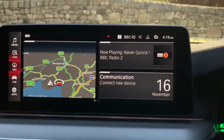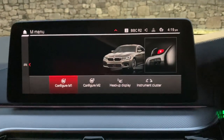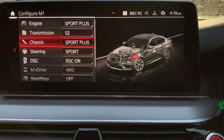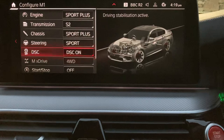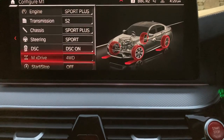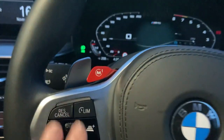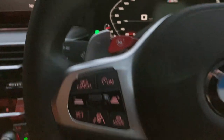On M cars you can go into the M Menu to configure M1. You can set the car up however you like — for example, Sport Plus engine mode, sports transmission, and chassis settings from soft to extra firm. You can also adjust traction control: on, halfway, or fully off while keeping four-wheel drive active. You can set stop-start and save everything as a favourite, then press the M1 button while driving to instantly switch to those preset settings. You've also got an M2 button for a second set of favourites.